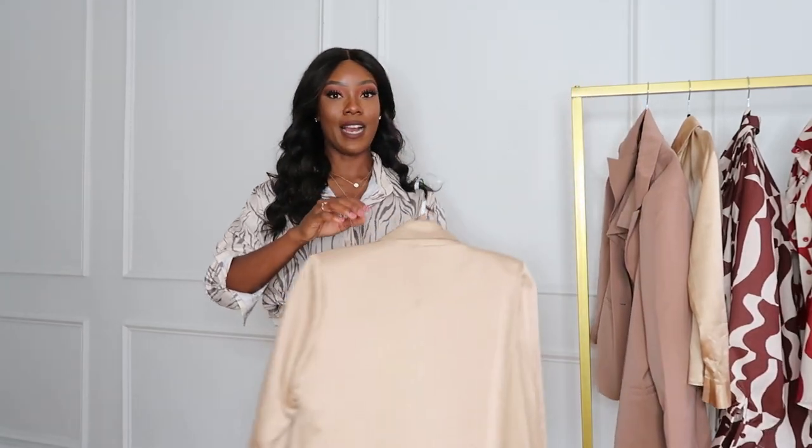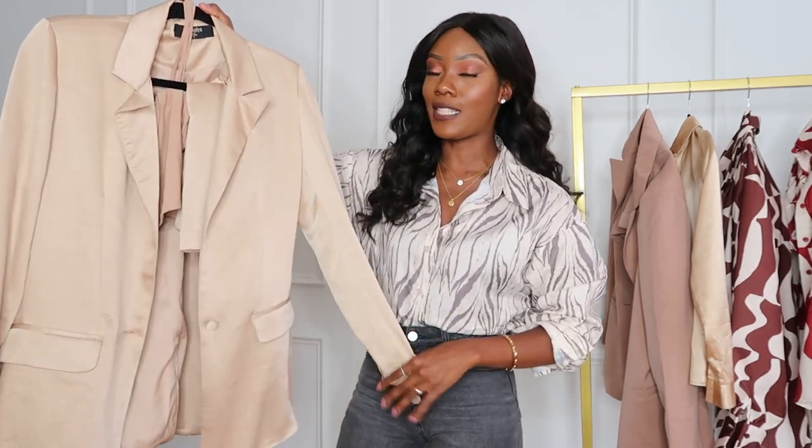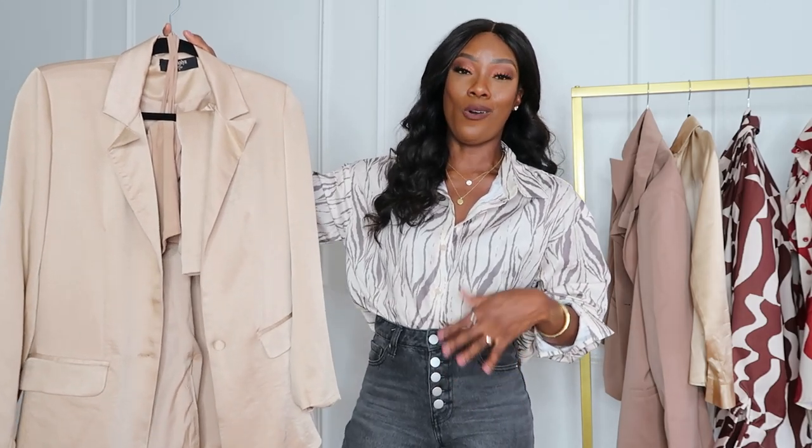You'll notice I have a lot of neutrals on my rack. What I did was split the videos up — I'll do the neutrals first since they're easy to transition, then the next video I'll do dresses, and the third will have more colorful items and vacation-ready pieces. For my girls who love color, those items are coming, so please be patient. The next item I'm going to show you I shared on Instagram a few weeks ago — I love suits, blazers, and business casual wear. I picked up this satin-fabric blazer with a matching mini skirt.